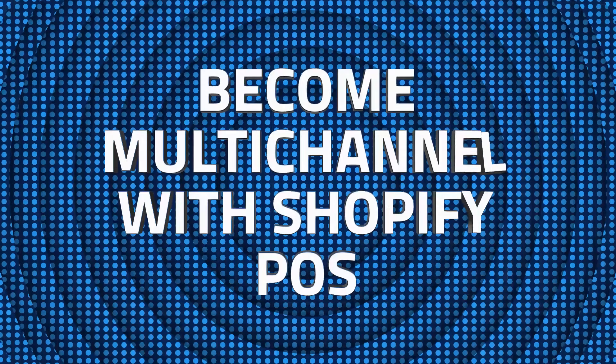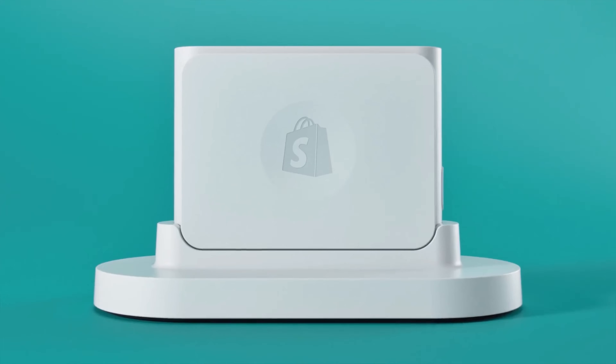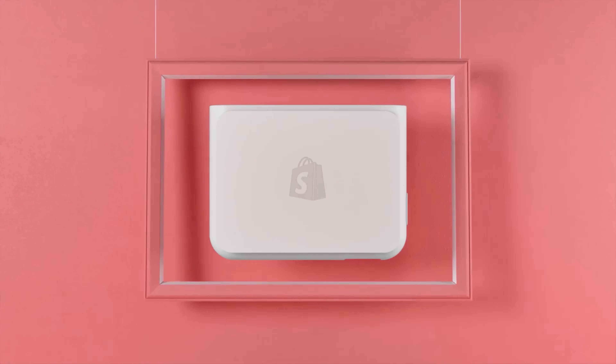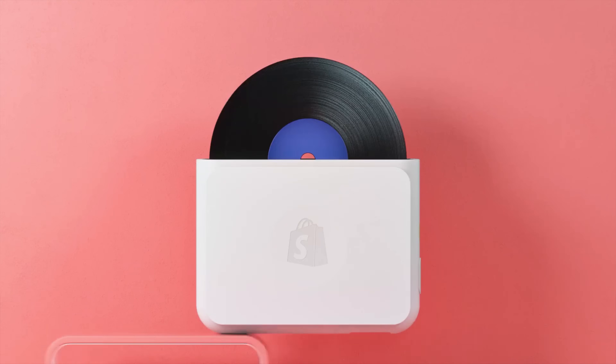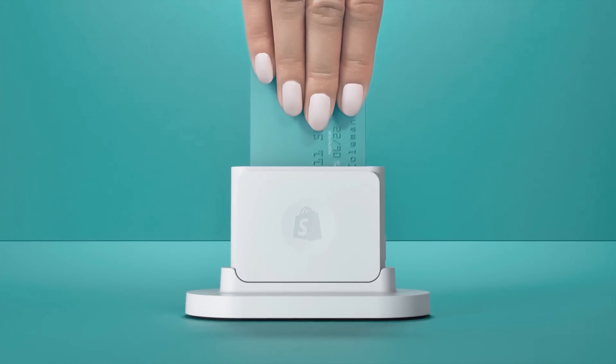Number three: become multi-channel with Shopify POS — or omni-channel, for all the marketing nerds out there. When you sign up for Shopify's e-commerce store, you'll automatically gain access to Shopify POS. Whether you have a brick-and-mortar or a pop-up shop, this software will make running your business easy with its in-house POS system. If you're a multi-channel merchant who sells in person as well as online, Shopify is definitely a great option for you.